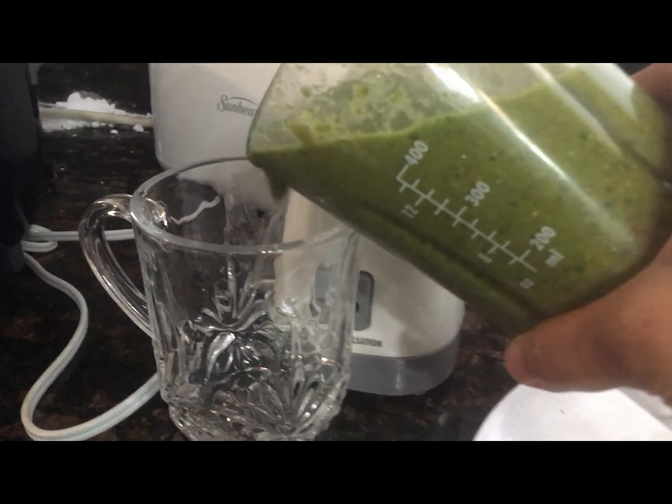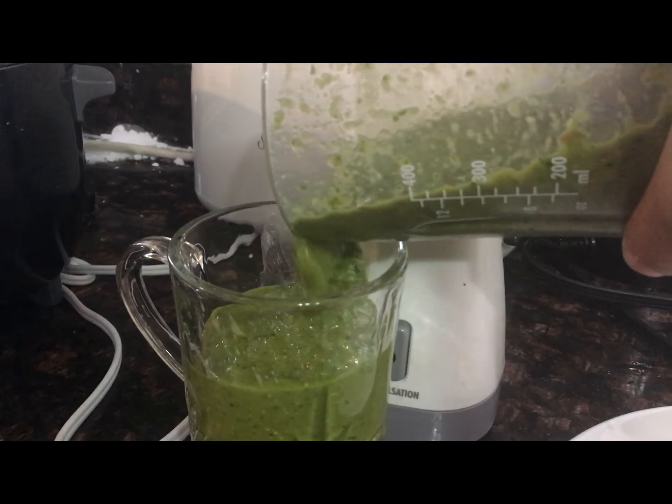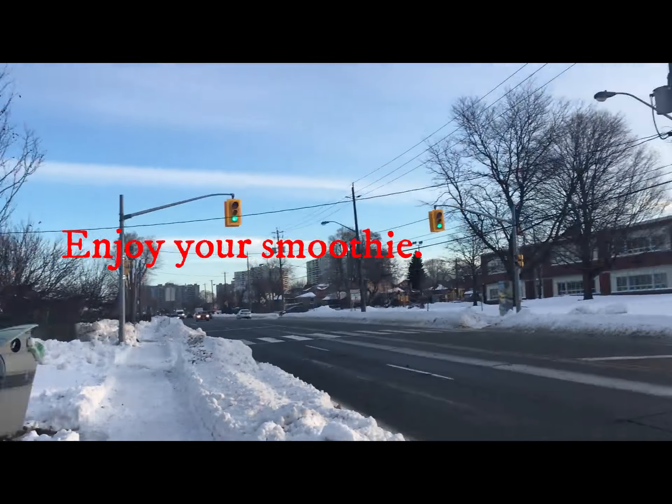Now I am going to pour my green smoothie into a clean glass container to enjoy it. I'm going to enjoy my smoothie now.